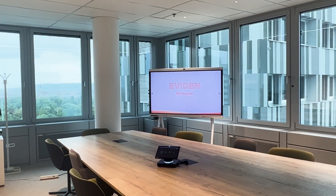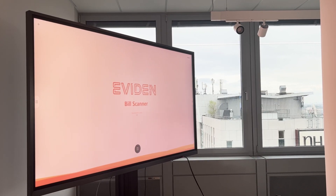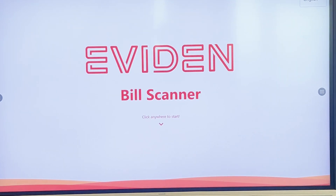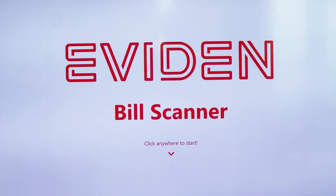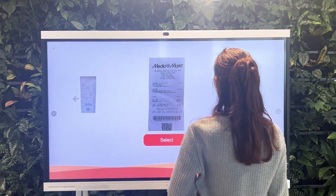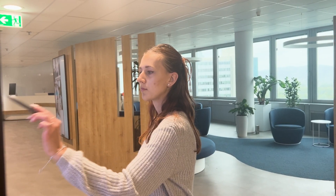Introducing the Beatix Showcase Portal — the solution to these problems and your partner in presenting and demonstrating cutting-edge technologies. With Beatix Showcase Portal, you can create a dynamic and interactive digital environment to showcase your company's latest advancements.